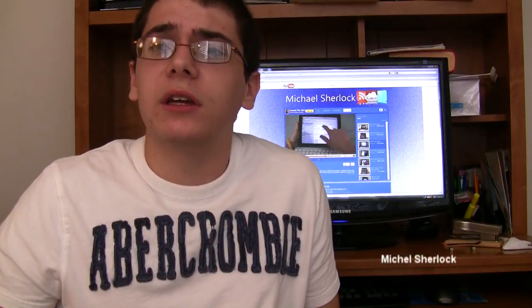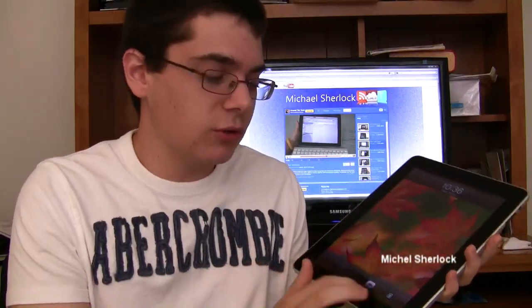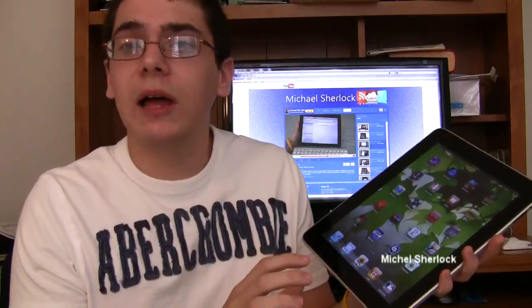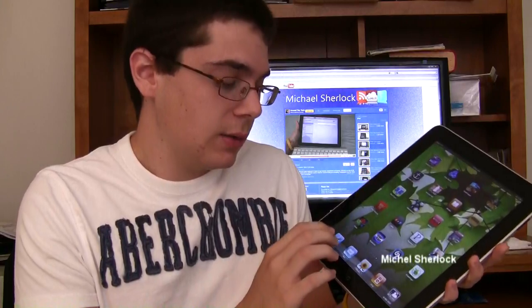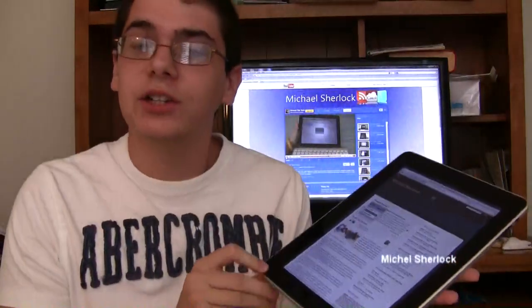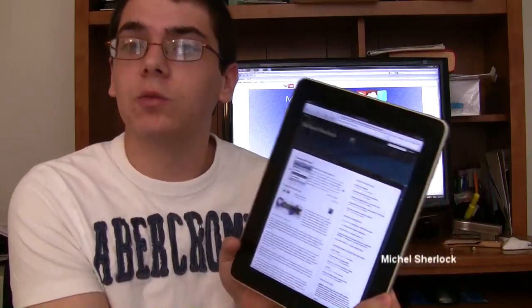Another thing: great web browsing. You're going to be consuming a lot of media on this — a lot of it's on the web — so web browsing has to be good. They now allow multiple apps for web browsing in the App Store. But just on the built-in Safari app, everything loads very nicely. There's no Flash but it has full HTML5 support, so a lot of web content will still work on here.